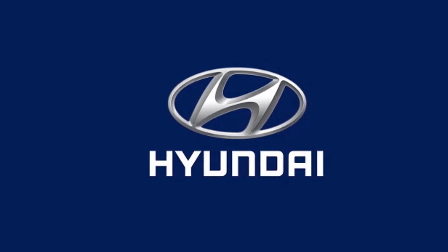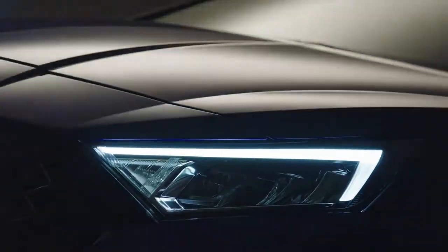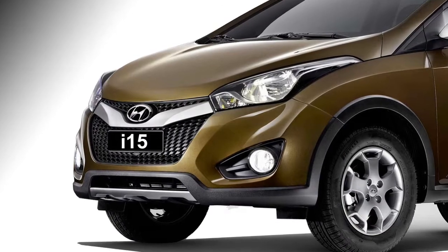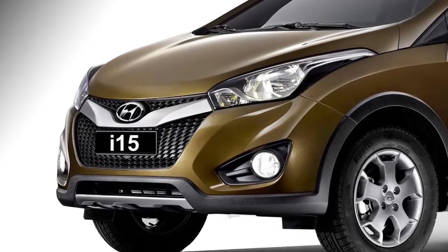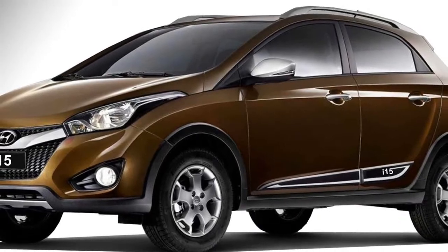The famous Korean carmaker Hyundai has unveiled an all-new hatchback named the i-15 recently, which they have planned to bring to the Indian market in the year 2021. After launch, the car will be the rival of Maruti Suzuki Swift, Nissan Magnite, and Tata Altroz. In terms of power,